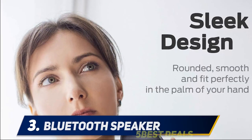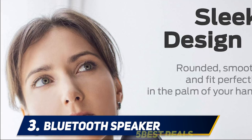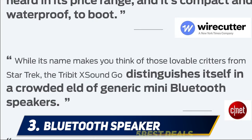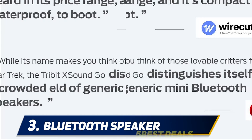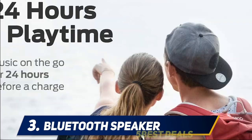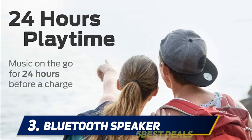At number three, hundreds of reviewers call out the bass quality on this Tribit speaker, which also has a 24-hour battery life. One reviewer says: the bass and sound quality out of this little speaker is truly unimaginable for its price range. I am a musician and I have good ears. I was just looking for a small Bluetooth speaker to take with me on the go when hanging with friends, and this speaker does more than I expected.